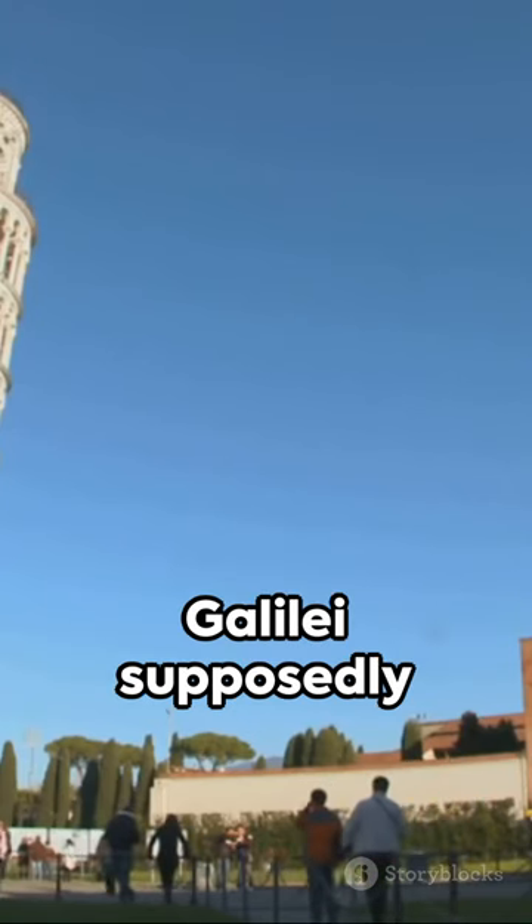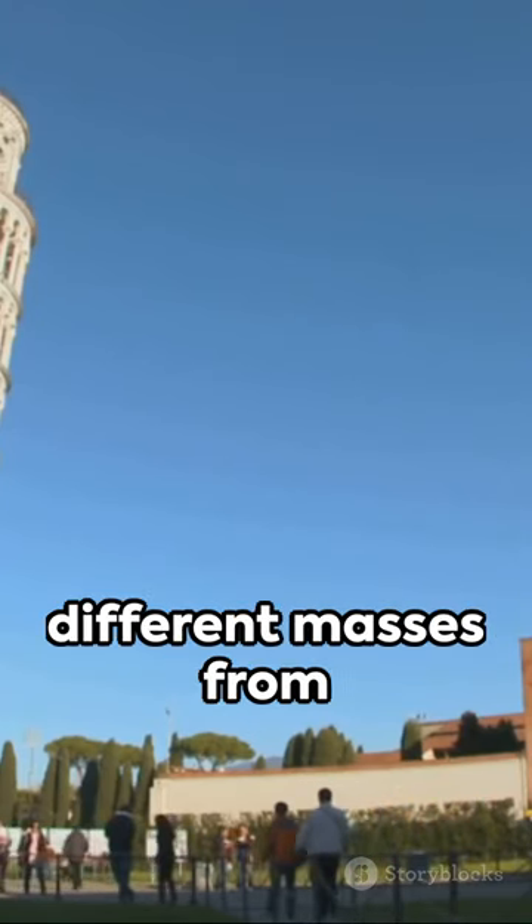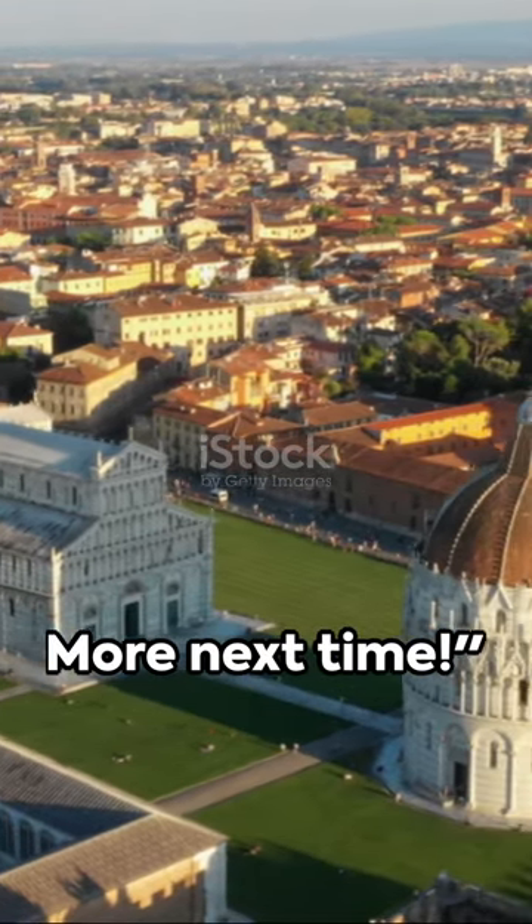Fun fact — Galileo Galilei supposedly dropped two balls of different masses from the tower to prove a point about gravity. More next time.